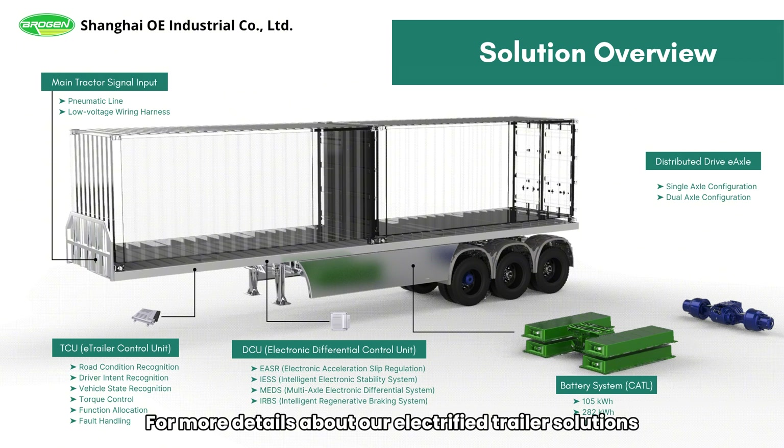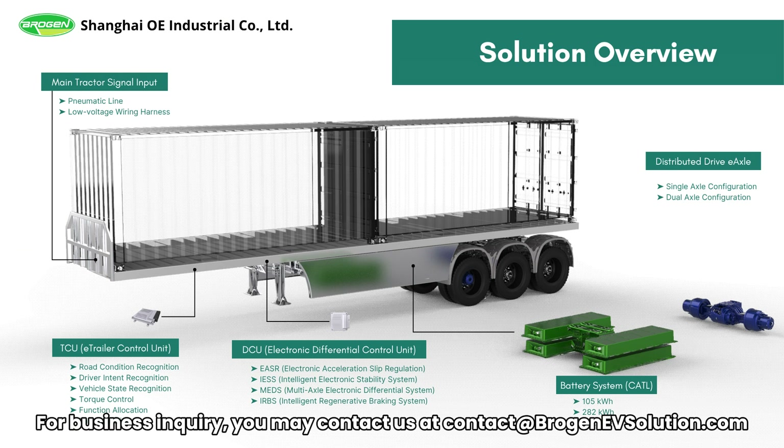For more details about our electrified trailer solutions, please visit the link in the video description below. For business inquiries, you may contact us at contact@brogenvsolution.com.